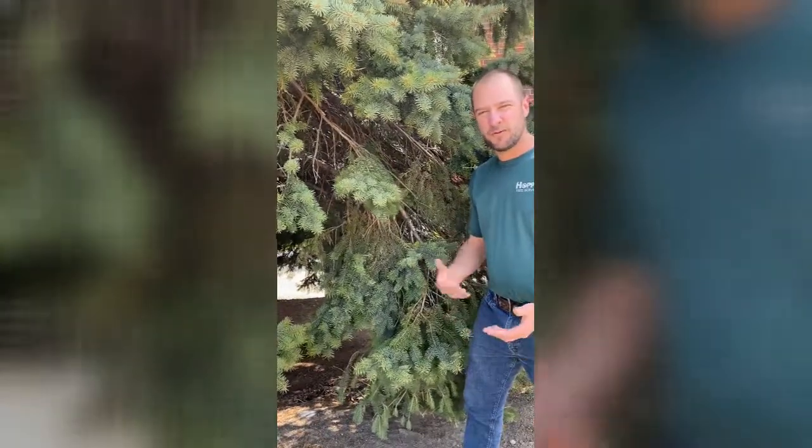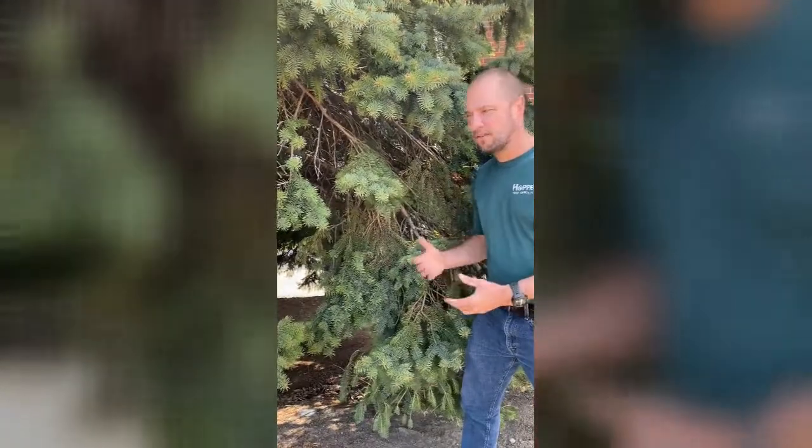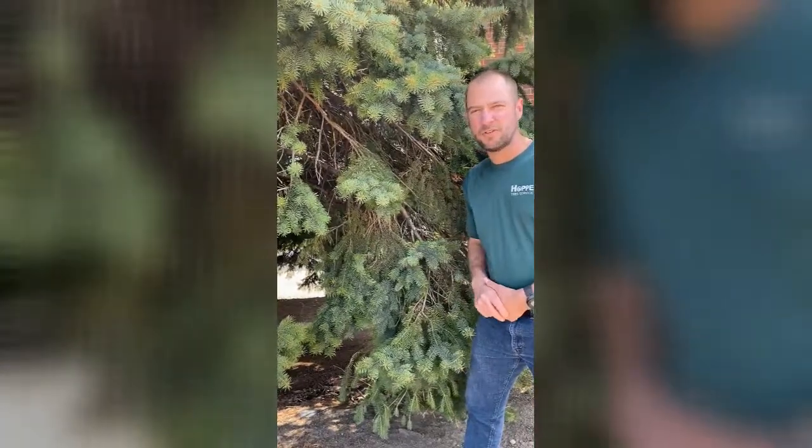Fortunately, we do have a spray program that we can come out preventively and treat this disease on spruce trees. It's a very common disease.